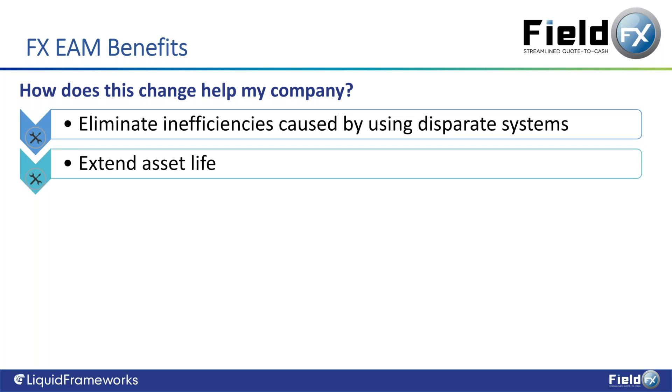Extending asset life: the more regularly you maintain something, the longer it will be profitable and generate revenue. Being able to make sure assets are coming in and not staying out on site just because they're generating revenue — even when they may be causing unsafe working conditions or risk breaking down because maintenance wasn't performed — getting those back into the office for mechanic inspection is of paramount importance.